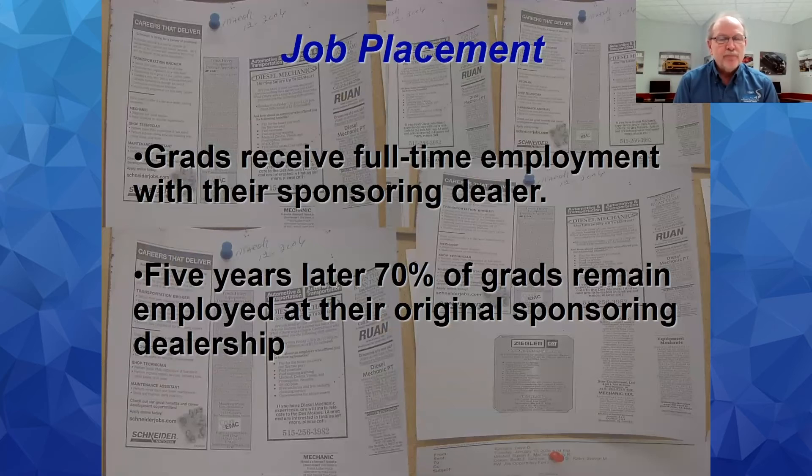Regarding job placement — our graduates receive full-time employment because they were sponsored by a dealer in the first place. That dealer sponsored you because they were looking to replace someone retiring or leaving, or they're growing their business. If you prove to them you're a valuable, hardworking employee, you've got a job. About 99.9% of my students leave here with a job. Five years later, I still have 70% of my students working in the dealer that sponsored them.